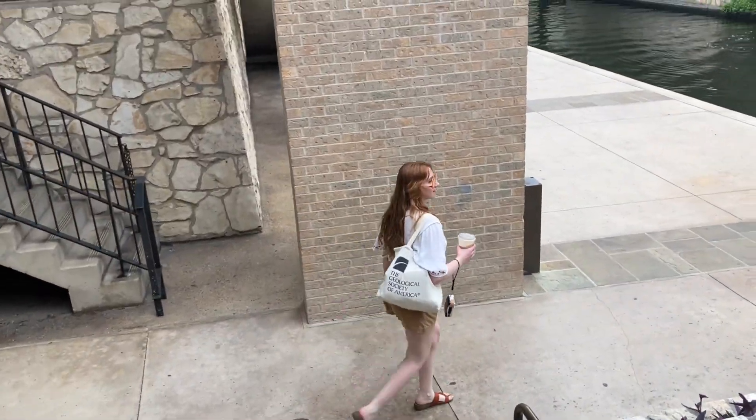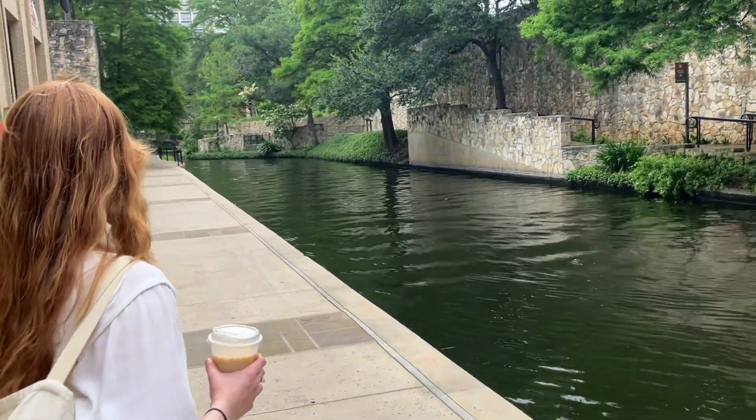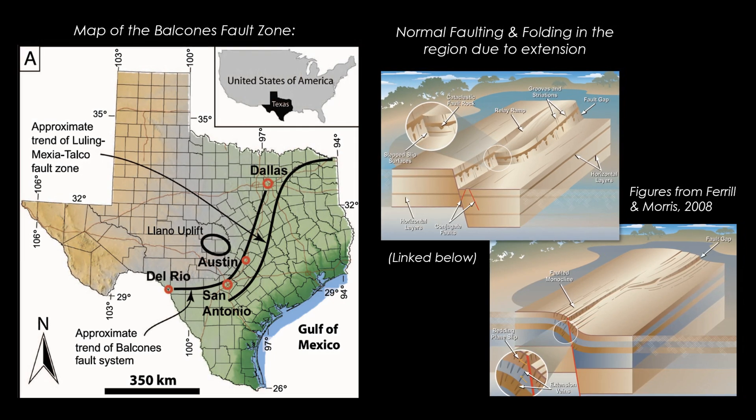The Edwards Aquifer holds trillions of gallons of water and serves millions of Texas residents. The San Antonio River is fed by springs that pump water up from this aquifer to the surface through fractures and faults in the limestone. The Balcones fault zone is what makes this possible — it's a system of extensional faults across this region that formed during the Miocene uplift around 20 million years ago. These faults fractured the limestone, making it super permeable, which is why the aquifer can store and transport so much water. And where those faults intersect with the surface, springs emerge, which result in the San Antonio River.